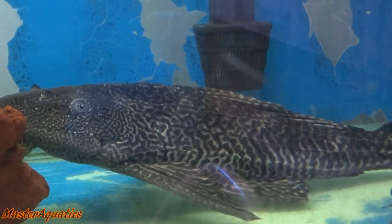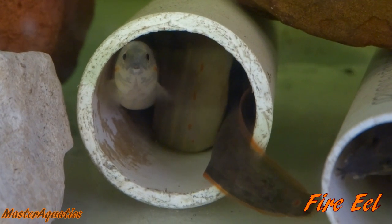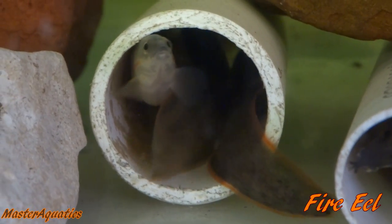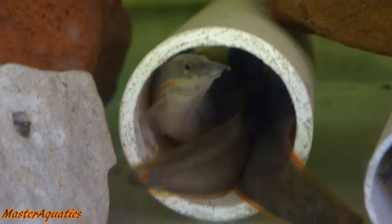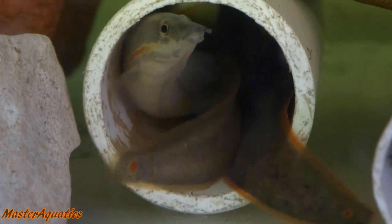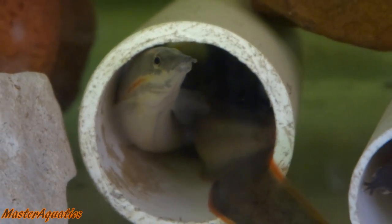Check out these creepy crawlies. This is called a fire eel. Although they call them fire eels, they're not really eels — it's not a true eel but a fish that looks like an eel. These creatures are native to Southeast Asia and they're very popular with aquarists. You can recognize the fire eel from its specific red stripes and spots on its body. They love hiding and burrowing themselves in the mud floor or hiding in tubes.